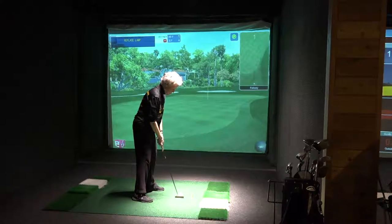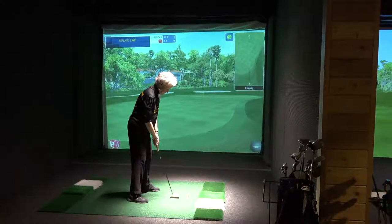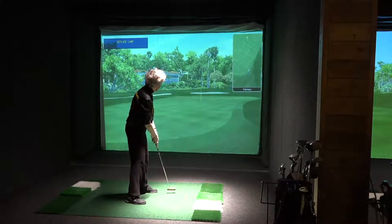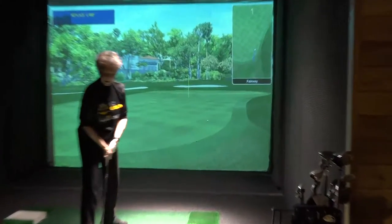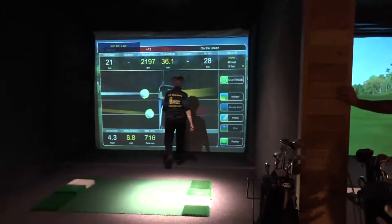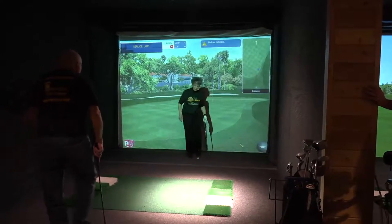Donna is just off the edge of the green and she's selected to hit a putter — some people call that a Texas wedge. She got a little hung up in the fringe there, so that may not have been the shot of choice. She came up a little bit short.